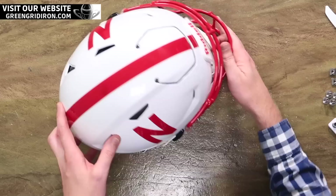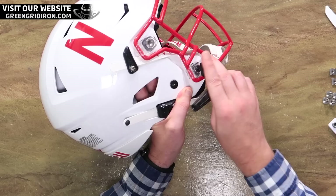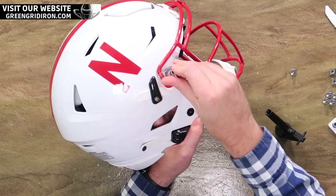First off, we're going to take our handy dandy Riddell quick release tool and get this face mask off. This design by Nebraska — they've got a white and red, and they've also got a black and red. And not too long ago, maybe a year or so ago, we had the black Nebraska helmet on the wall behind us. It's not back there now, is it?